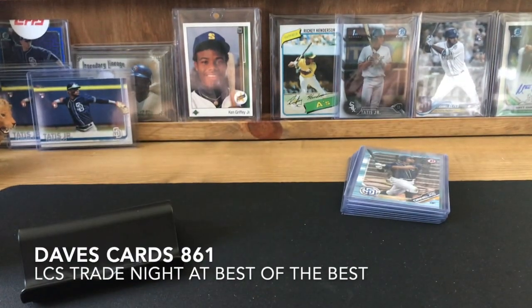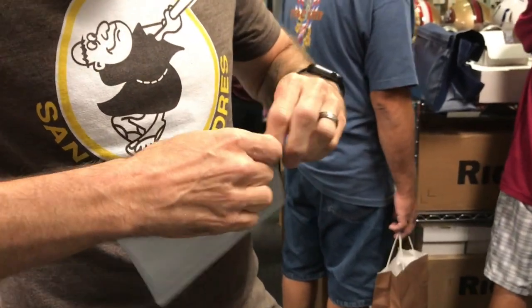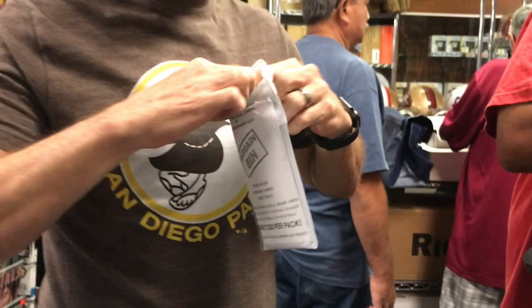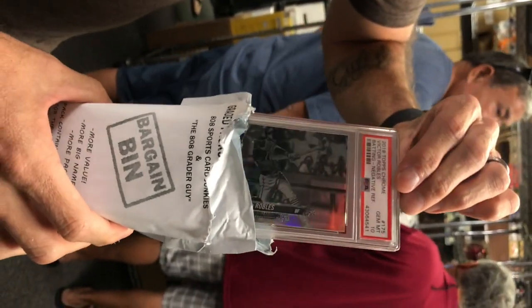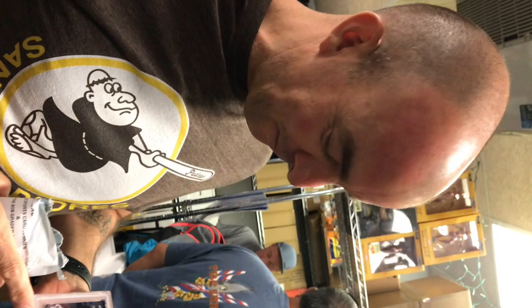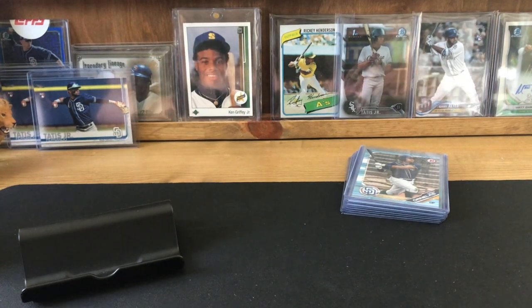Hey, what's going on fellas. So I went to a local trade night at a card shop and had a really good time. I want to do a little recap. First thing I'm going to do is play a video of me opening a surprise pack — let's see what I got out of the bargain bin. It was a $30 random graded card from the trade night. Here's the front: Victor Robles negative refractor PSA 10. Awesome — I was hoping it was baseball because I don't collect football or anything else.